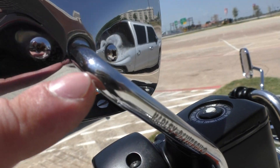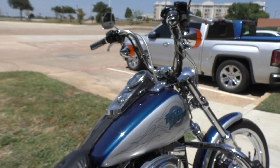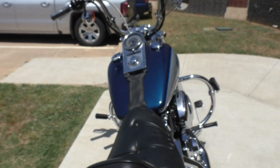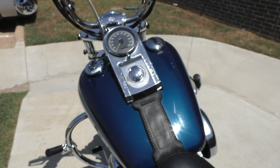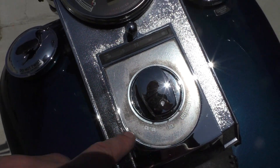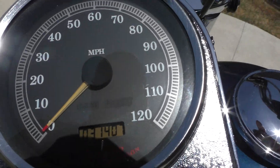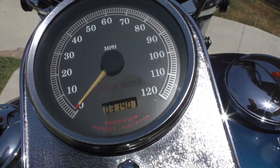And then right there on that mirror as well. It's got some marks right there. The bike's got 31,000 miles on it.